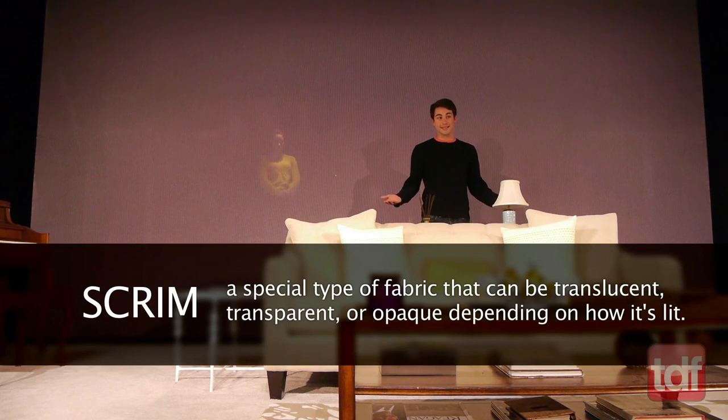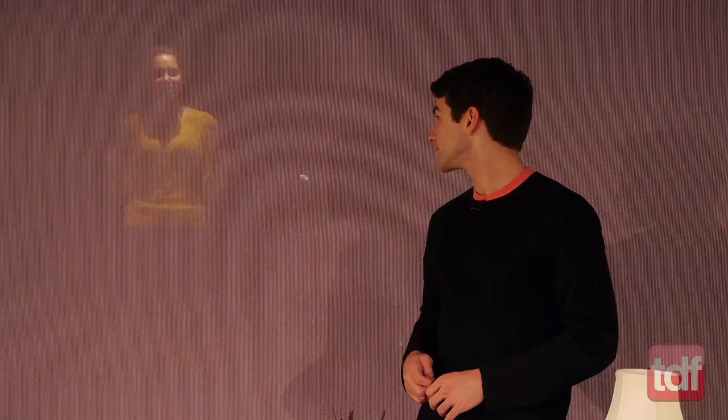In theater, lighting designers use a scrim to hide something or someone until the exact moment they want us to see it. Scrims are used to create all kinds of moods and effects — from scary to dreamy to surprising. All you have to do to change that effect is use different lighting implements on that scrim.